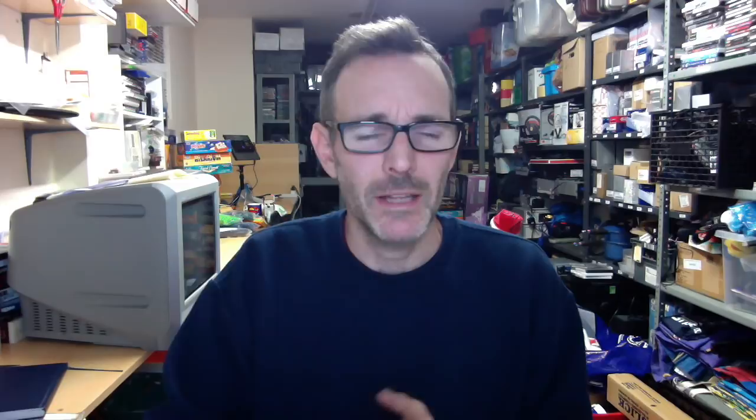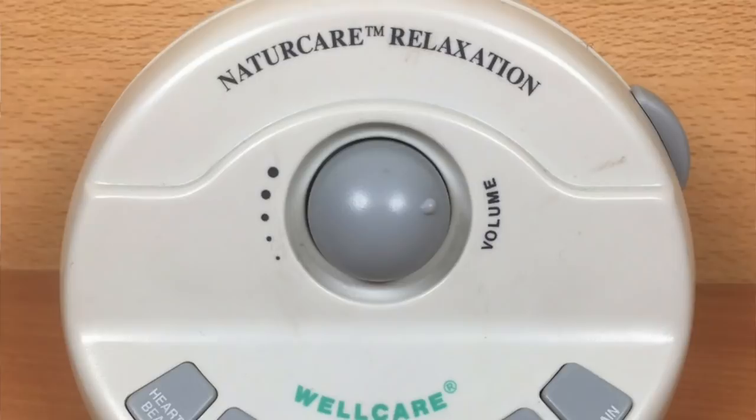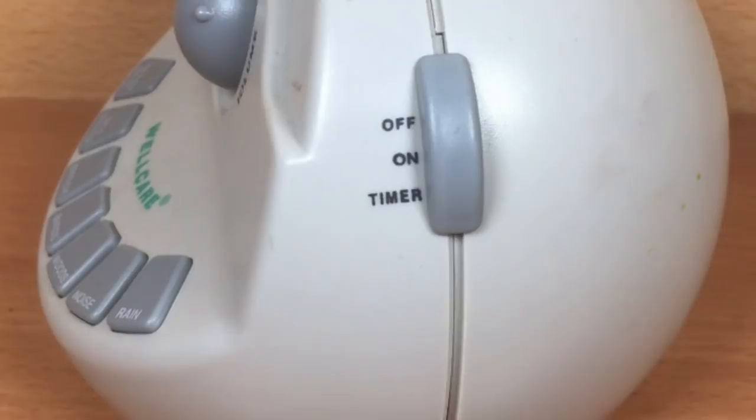Next we have this sound relaxation machine from the Walthamstow yard sale trail. You press the buttons and it makes noises of rain, birds, woodland sounds — and it has a really creepy setting which is a human heartbeat. It's meant to help you relax or go to sleep. I got this for 20 pence and it sold for £15.99 with £2.99 shipping. Quick and easy.